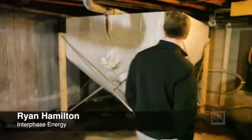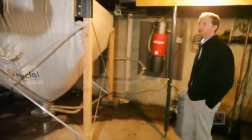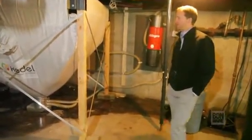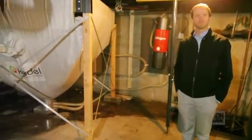This one holds four and a half tons of pellets, so 9,000 pounds. In this building where they have about 5,000 square feet and a big high-bay warehouse, they're going to burn 10 to 12 tons a year. So you would get filled twice through the year.